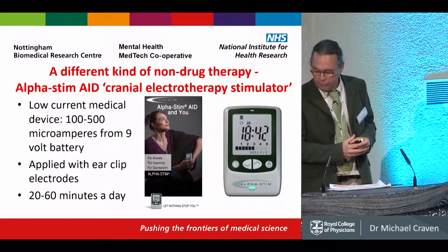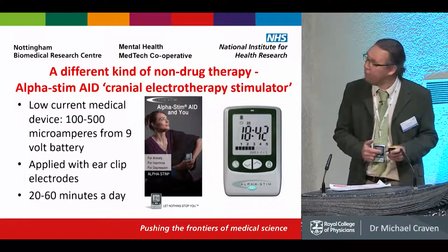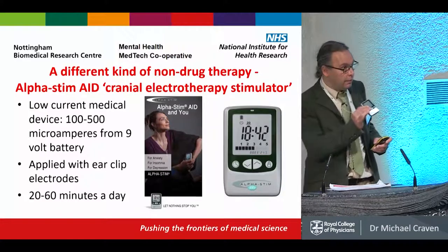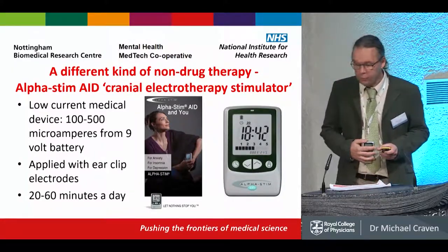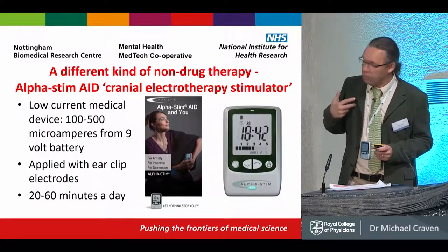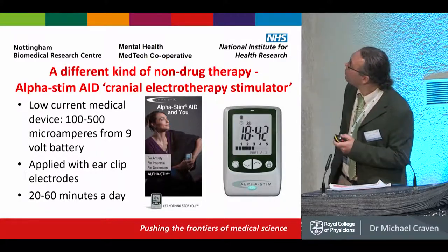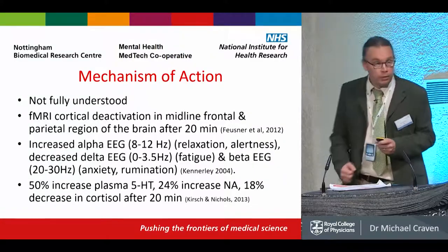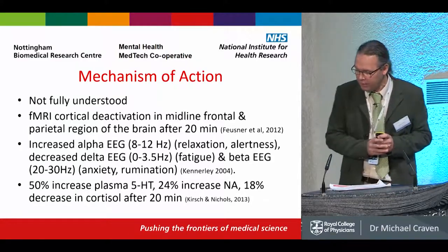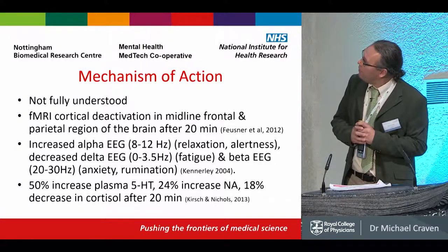It's a low-current device, classed in European regulations as a low-risk class 2A device. In the US for anxiety, it's also a class 2 device. It's battery-powered, and what you would do is clip this to both ears and turn it on, creating a tingling feeling, which you would administer for 20 to 60 minutes a day. There's still some work to be done by neuroscientists on the mechanism of action, but these are the main areas.